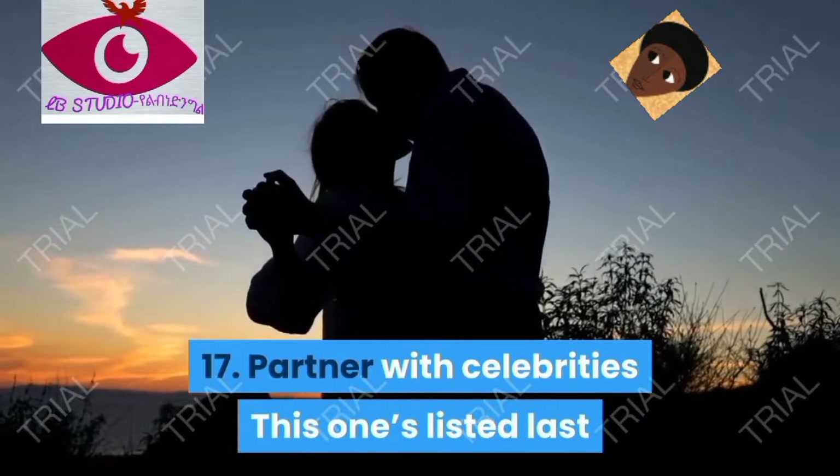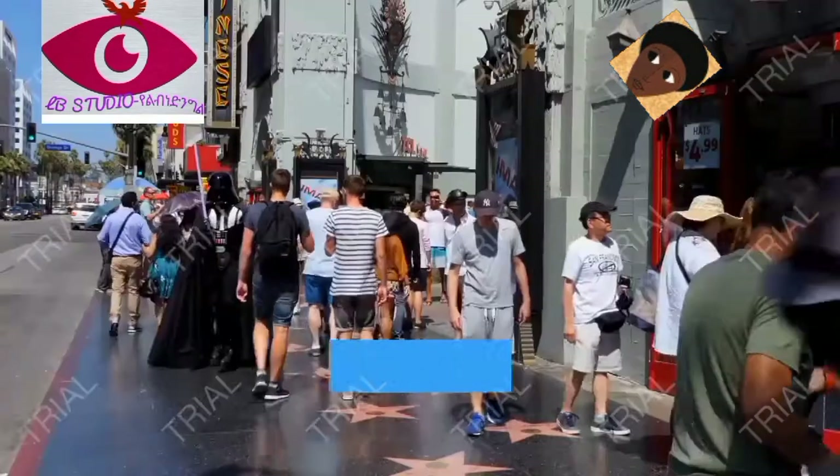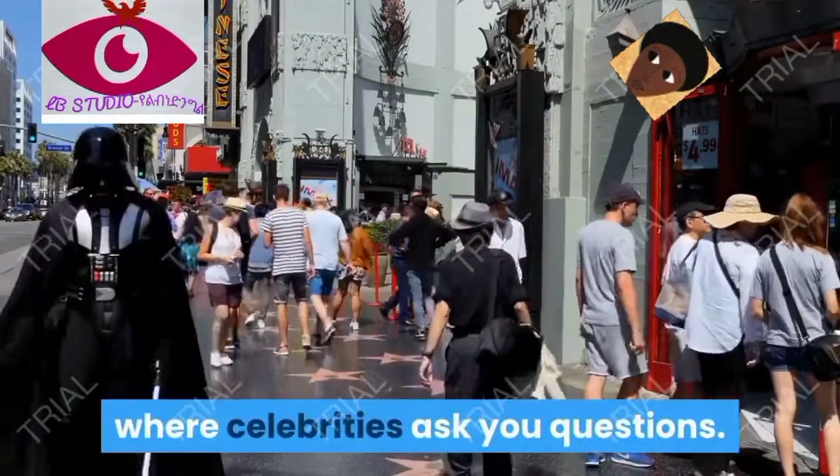Tip seventeen: partner with celebrities. This one is listed last because it's definitely the hardest — unless you're Anna Wintour and can make a bunch of videos where celebrities ask you questions.